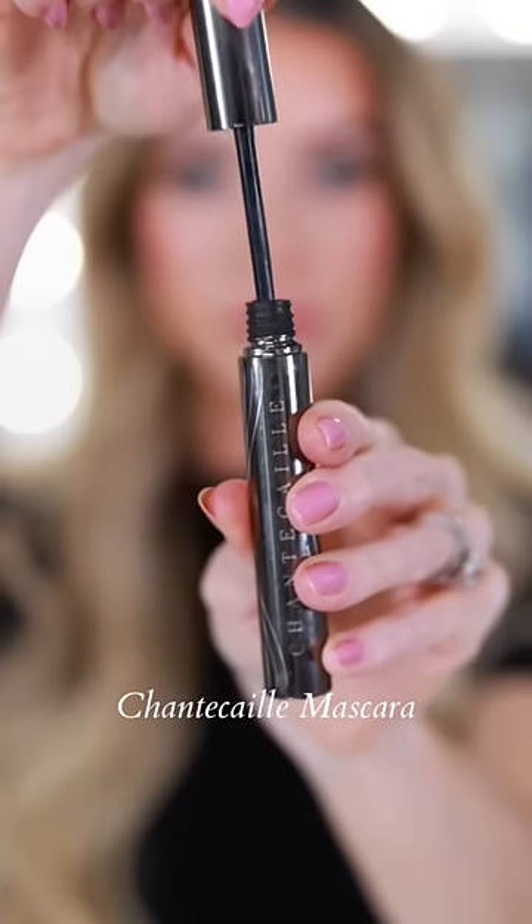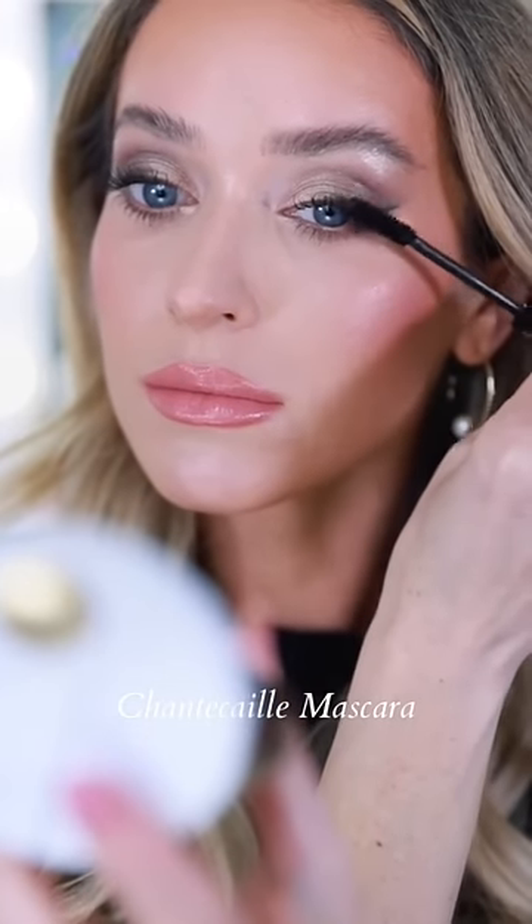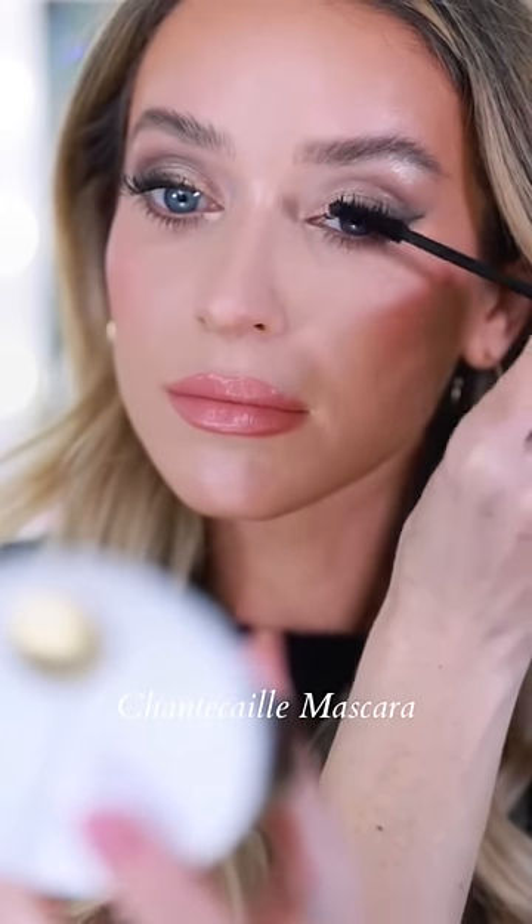The Chantecaille Longest Lash Mascara is pricey, but worth it in my opinion because it has peptides to help strengthen and lengthen lashes, and it just looks really fluffy and full.